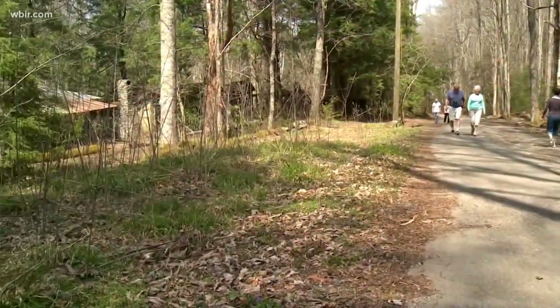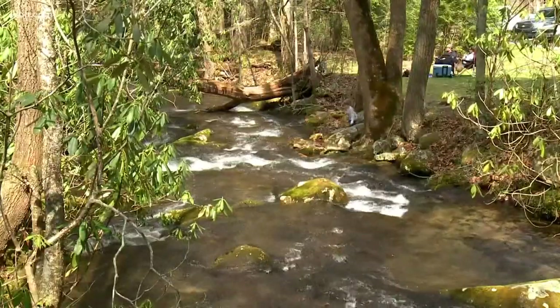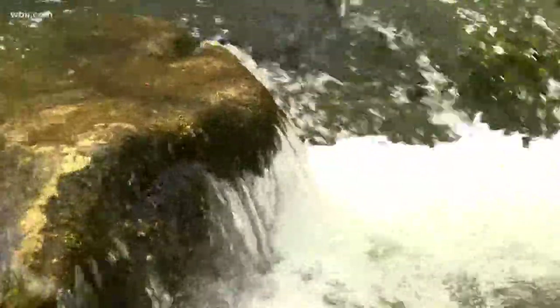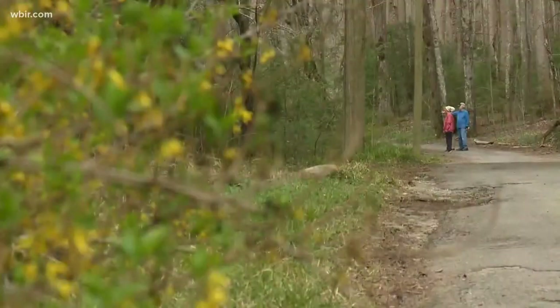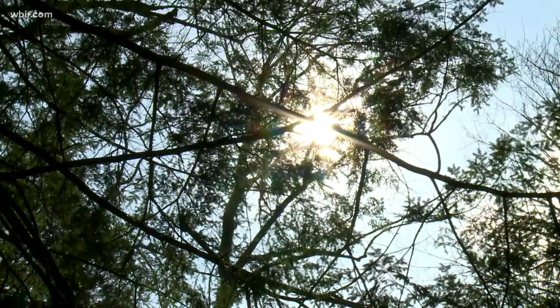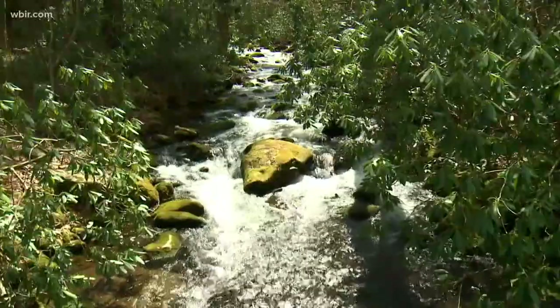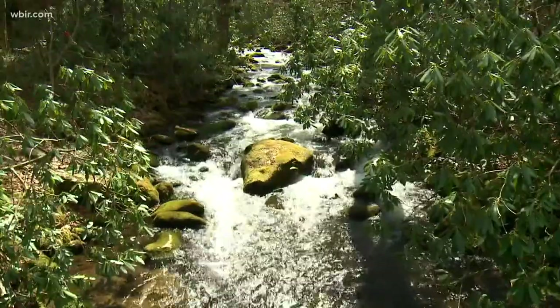One of the things that sets the Smokies apart is that we have over 800 miles of hiking trails, and it's hard to pick a favorite. I chose a couple close to where we are today near this missing link. One of my favorites is the hike to the Walker Sisters cabin, accessed right here near Metcalf Bottoms. It's an interesting walk back into time, an easy hike — only about two and a half miles round trip and mostly level. It's great for families and folks not looking for a long hike.